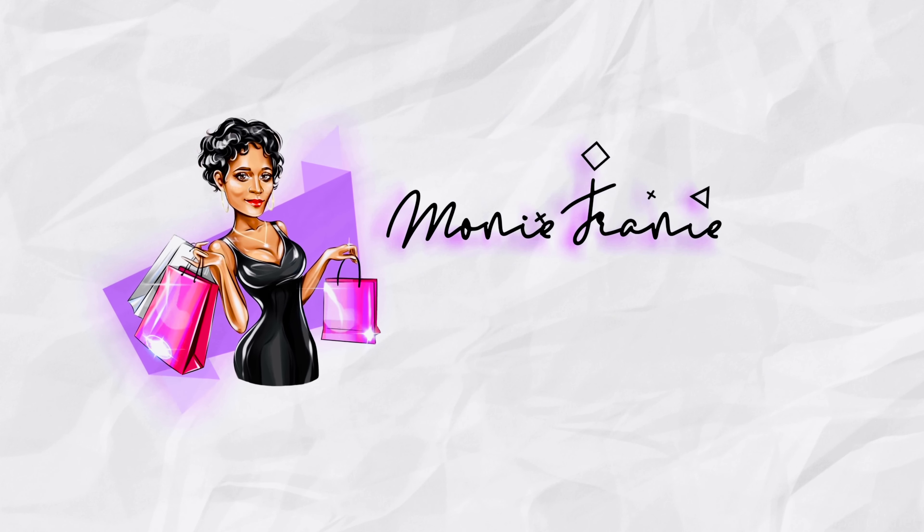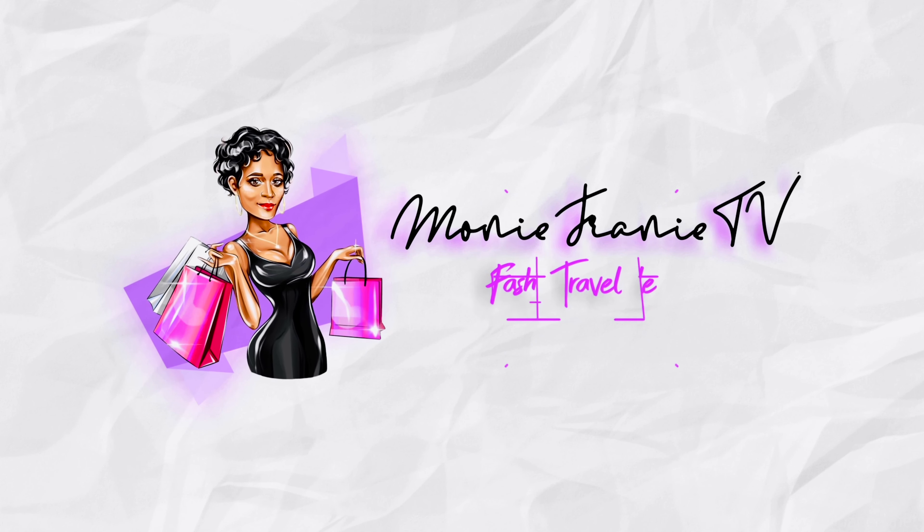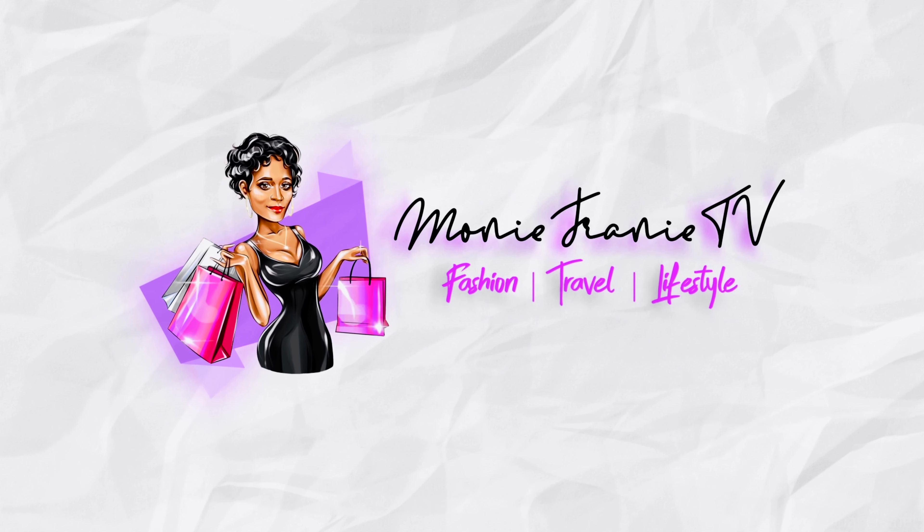Hi my friendies, it's your girl MoniFrenny and I'm back with another video. If you're new to this channel and you've never seen or heard of it, welcome to MoniFrennyTV. I would really appreciate it if you watch my videos, like, leave a comment, share with a friend or two, and join my group of friendies. We're a real vibe over here. Now that we got that out of the way, let's jump into this video.